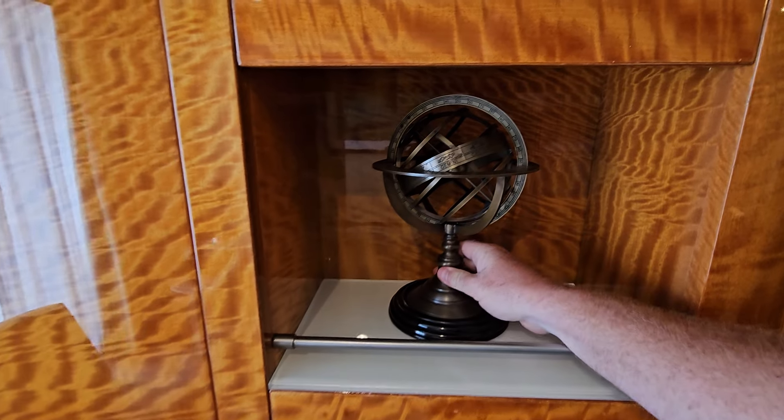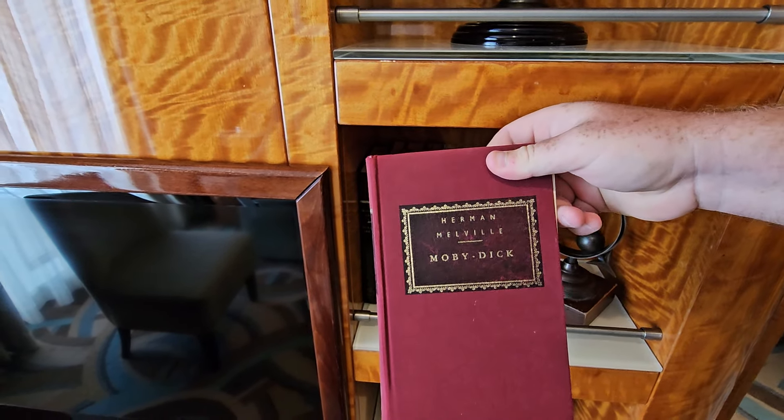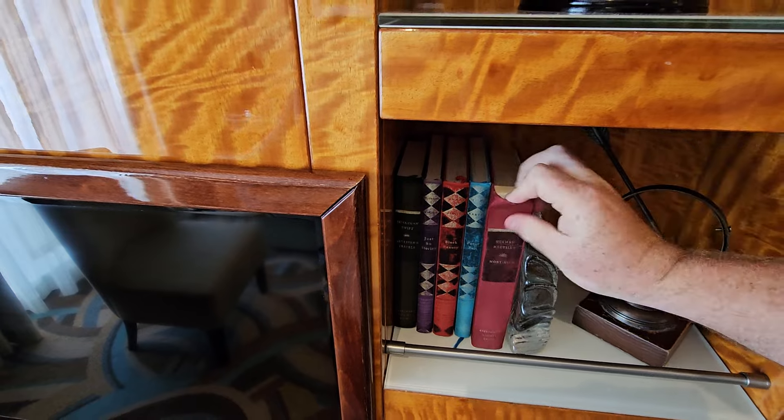All of these ornaments are stuck down. However, the books you can actually pull them out — this one was Moby Dick. You can actually have a bit of a read as well, which is quite nice.